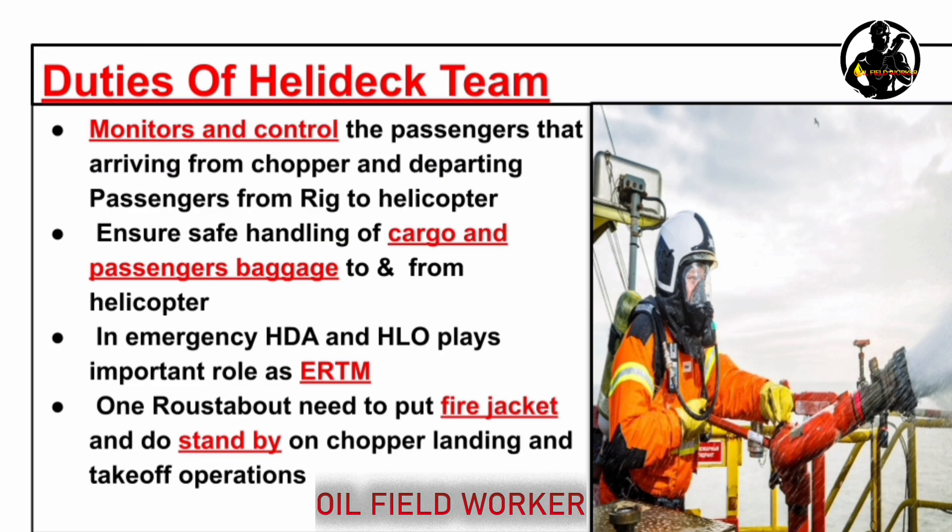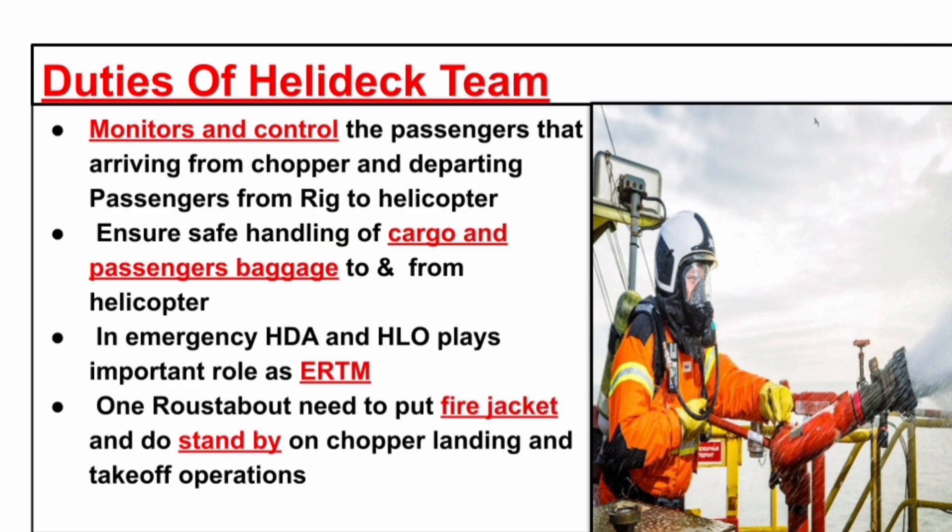In an emergency, the HDA and HLO play an important role as emergency rescue team members. One roustabout needs to put on a fire jacket and stand by during chopper landing and take-off operations.